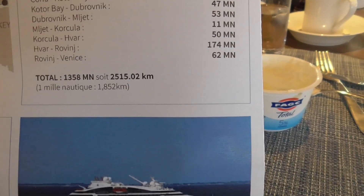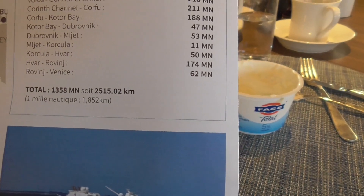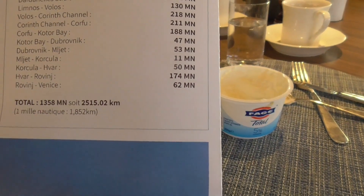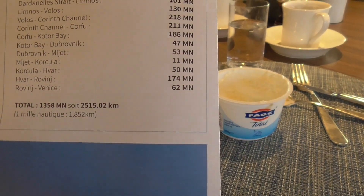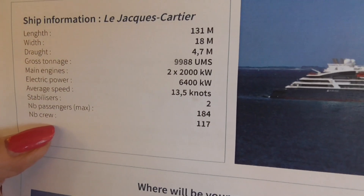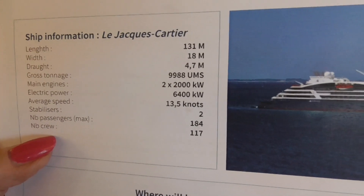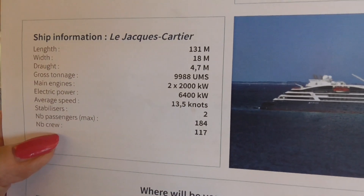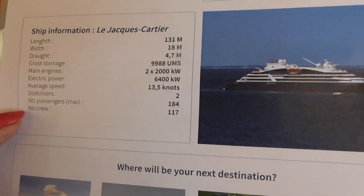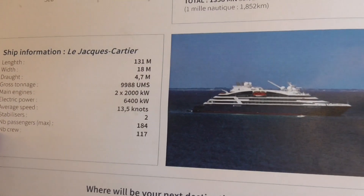Some final statistics: we traveled 1,358 nautical miles, which converts to 2,515 kilometers. The ship is 131 meters in length, 18 meters wide — which is how we can fit through the Skinny Corinth Canal. There were 117 crew and a maximum of 184 passengers.